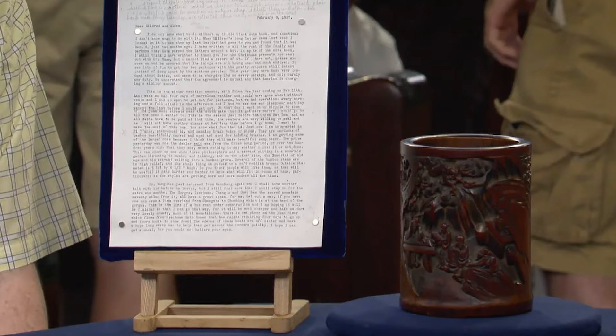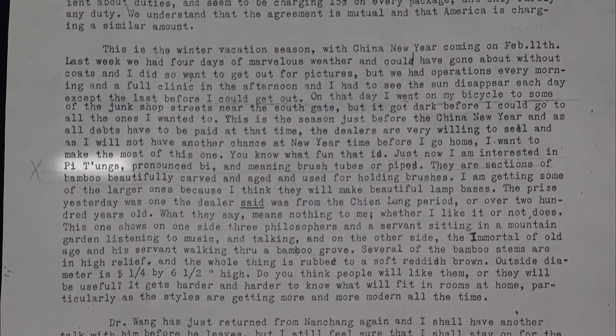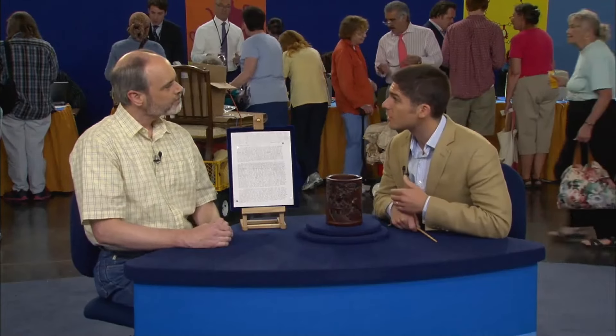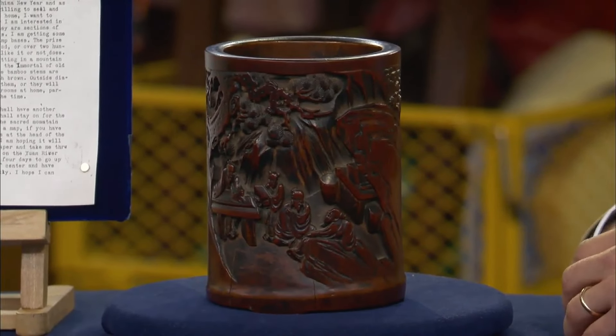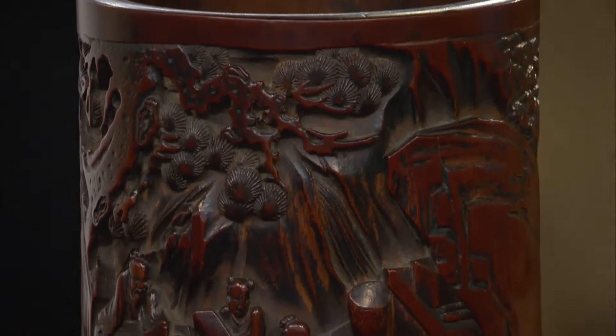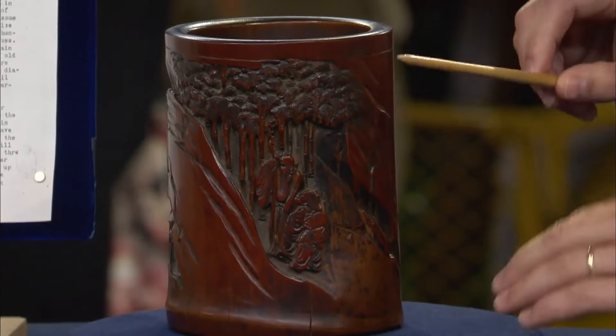A Chinese bamboo brush holder from the guest's great aunt, who was a doctor in China in the 1930s, is described in a letter as a bitong — a classical Chinese brush pot likely from the Qianlong period in the 18th century. There is scepticism about its age, mentioned by an antique dealer in 1937, though it is correctly identified as an 18th century piece. In 1937, such items were accessible due to China's turmoil. It features intricate carvings of scholars and attendants in bamboo groves, a typical motif of the period.